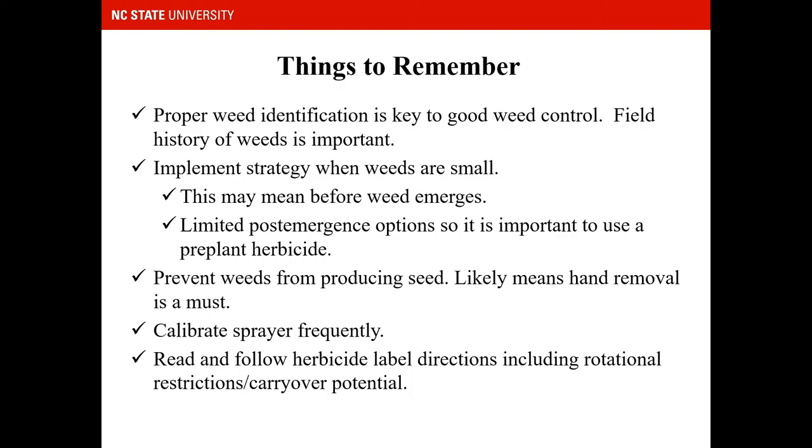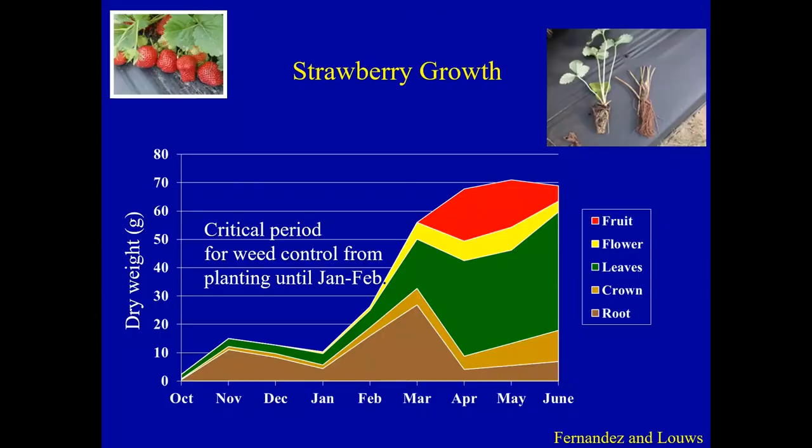It's also very critical to prevent weeds from producing seeds, so you may need to hand-remove some late-emerging weeds or weeds for which we don't have any post-emergence options. Calibrating a sprayer frequently is important to make sure you're applying the proper rate to get best weed control and to avoid crop injury. And of course, read and follow the herbicide label and directions.